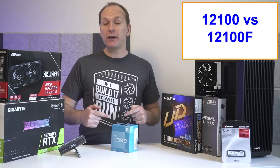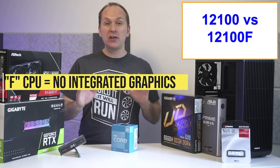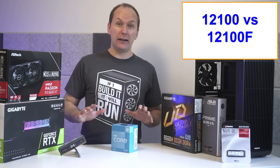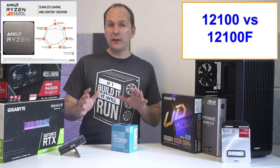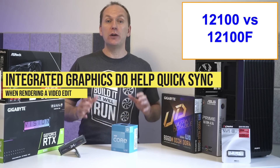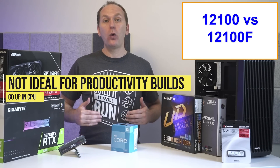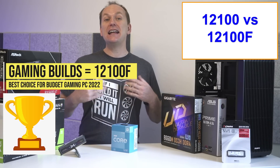So should you get the i3-12100F or spend an extra $30 to get the i3-12100? The only difference is that the F CPU does not have an integrated GPU. Note that the integrated GPU on the i3-12100 is really only strong enough for regular office-type work and not gaming. So if you want to build a PC without a GPU for gaming, then the Ryzen 5600G or 5700G are really the only choices. While the integrated graphics can utilize Intel's Quick Sync technology when doing video editing, the additional $30 cost doesn't really seem worth it. And if you're really doing productivity work, I'd recommend jumping up to an i5-12400 or i5-12600K instead. So if you're primarily gaming on a budget, then the cheaper i3-12100F is the way to go.